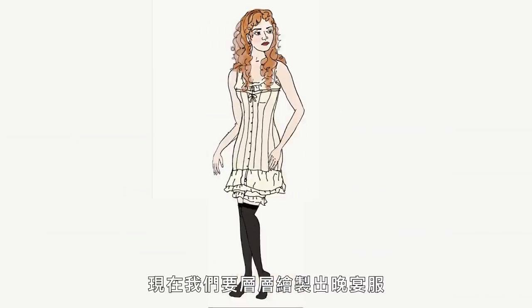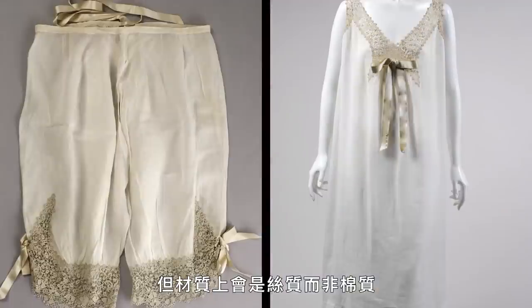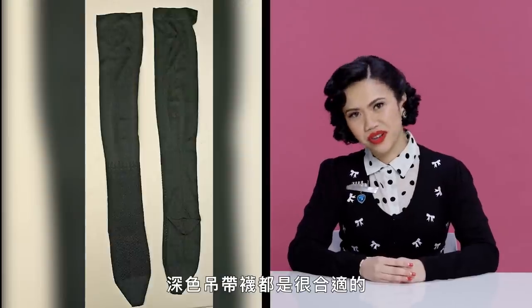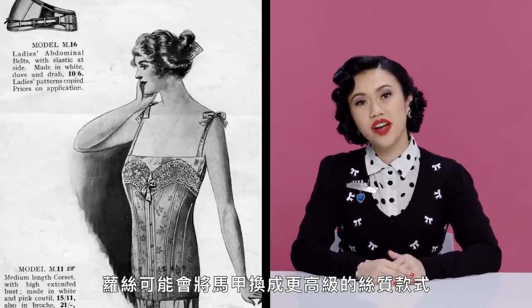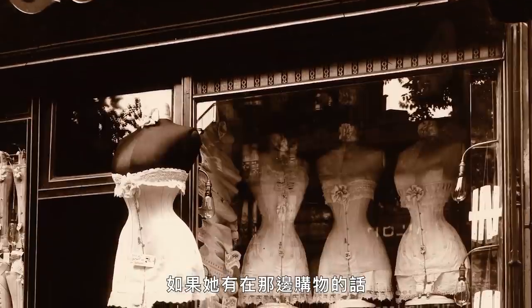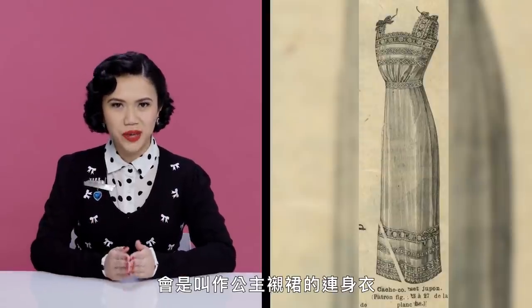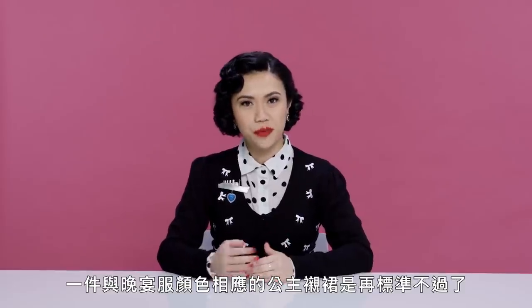Now we're going to draw every layer of the evening dress. First up, the underwear — it would be the same as for day, but probably silk instead of cotton for evening. She would be wearing stockings, and we do see that she wears black ones in the scene when she's dancing with Jack. For both evening dresses, darker stockings would be appropriate. Then the corset — when dressing for dinner, Rose might switch out her corset for a finer one made out of silk, likely purchased from a specialty shop in Paris. An alternative to the camisole and petticoat was a single garment called the princess petticoat, similar to what would later be called the slip. For an evening dress this fine, a princess petticoat made out of coordinating colored fabric would be standard.